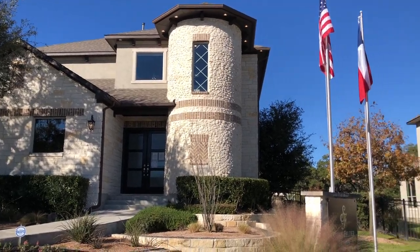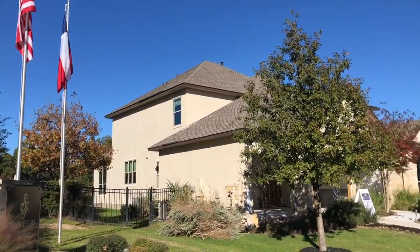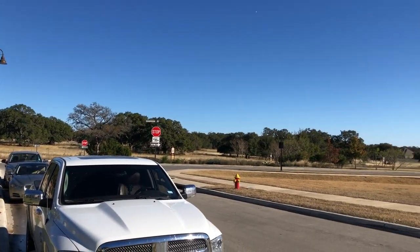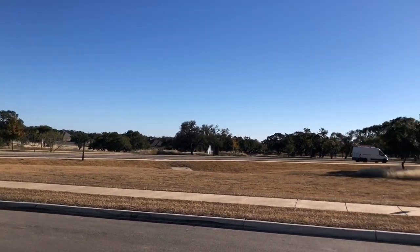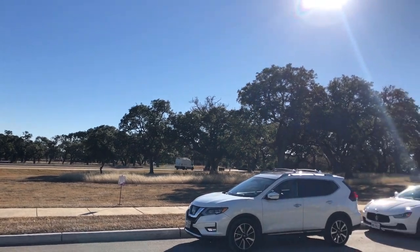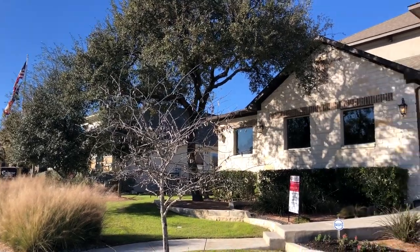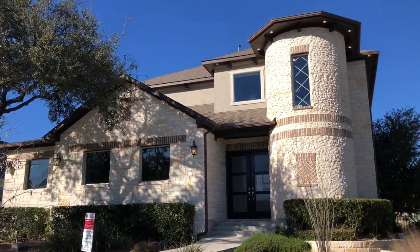I really like this Master Plan Community. Guys and gals, if you have not researched Boerne, Texas, please do so. Go online — there's all sorts of videos about things to do in this beautiful city. If you're looking for a Texas Hill Country city, it's hard to beat Boerne, Texas.